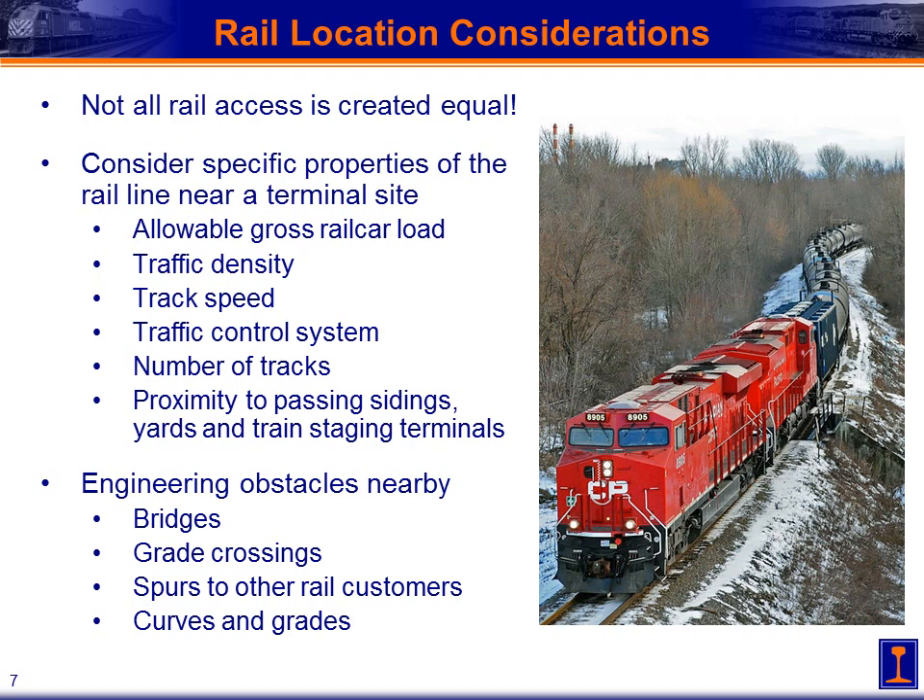We also look at traffic density, track speed, and the traffic control system — all affecting how easy it is to access that main line, how difficult it is to put a turnout into it, and the infrastructure required for the type of turnout and interlocking or signal system where your turnout into your facility will be installed. The number of tracks matters as well — if you've got a busy line or multiple tracks you need to access, developing crossovers adds to the expense. Also important is proximity to passing sidings, yards, and train staging terminals.